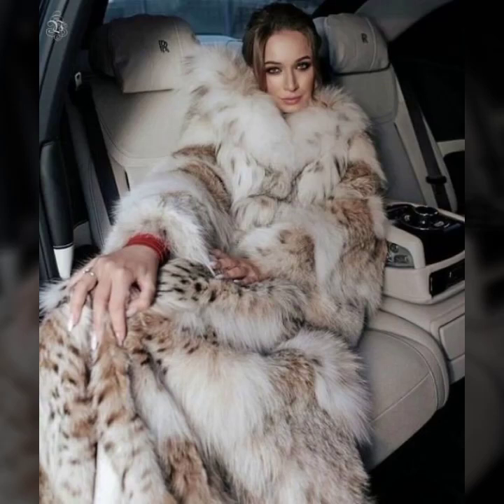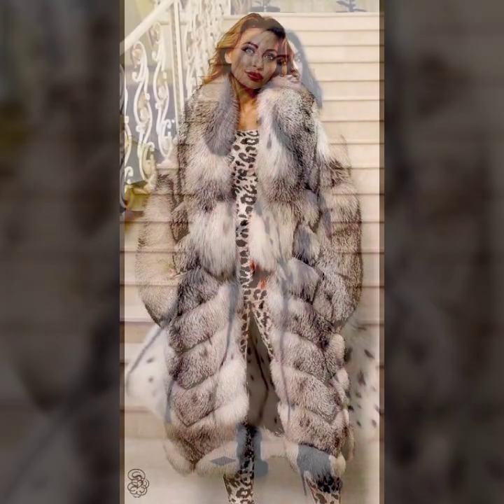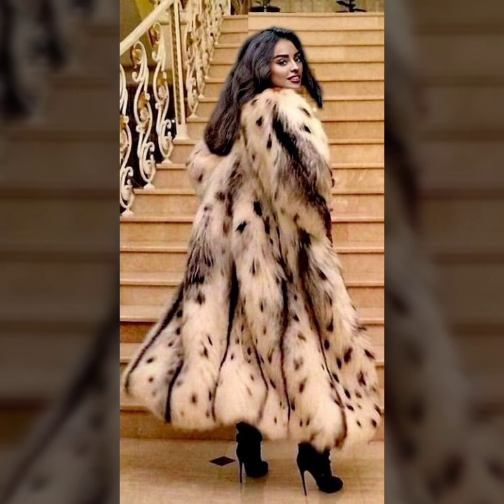Hey guys, how are you? I hope you are fine and doing well. This is me, Asya, and welcome to my YouTube channel, Asya Fashion Vlog. Today I will show you in this video some beautiful and very stylish ideas of fur coat for girls and women.